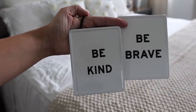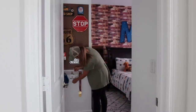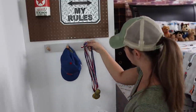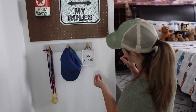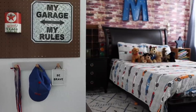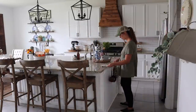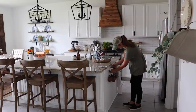I also picked up these hanging signs from Hearth and Hand — they were $5.99 each and I just thought they were so cute. One says 'be kind' and the other says 'be brave.' I'm adding the 'be brave' sign in my son Miles's room on his little hook — he's starting kindergarten soon, which is just so crazy to me. I love that little reminder for him when he first walks in his room. The 'be kind' sign I thought would be cute to add to my peg rail on my kitchen island.